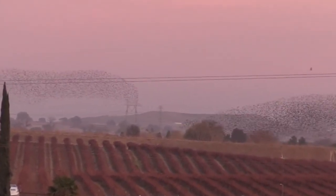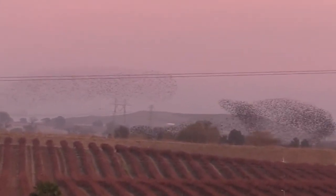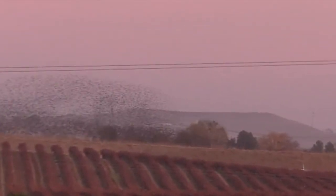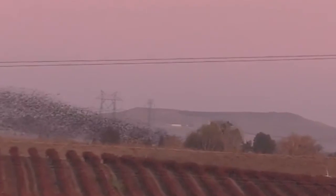Birds can peck at your grapes, but a flock of starlings can devour your vineyard within an hour. Be sure to get your nets up before the birds determine that your grapes are tasty.